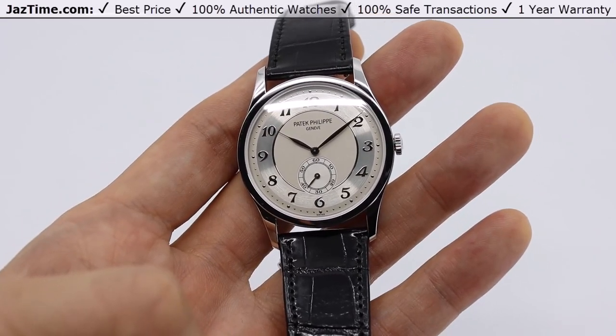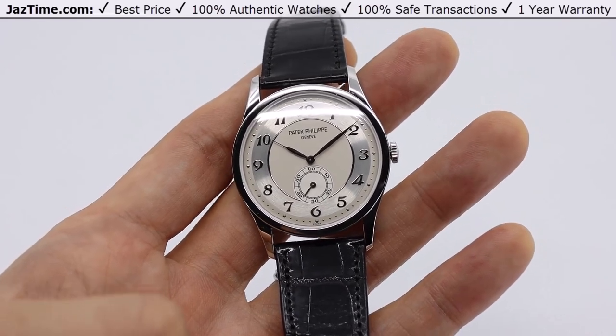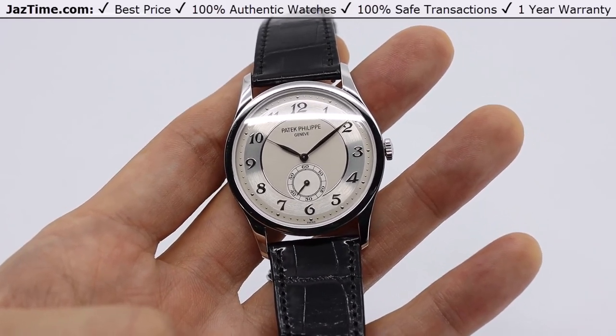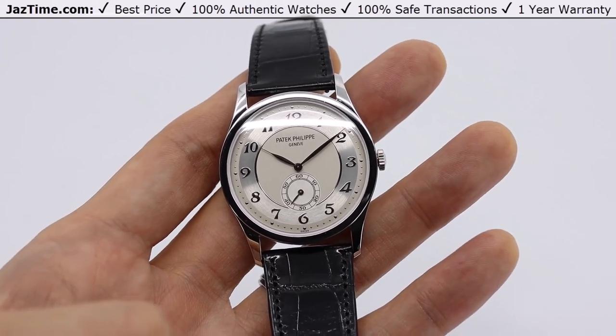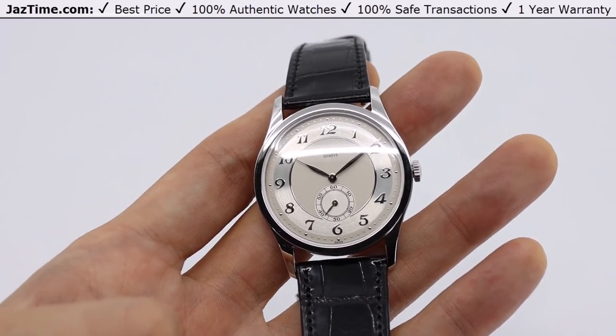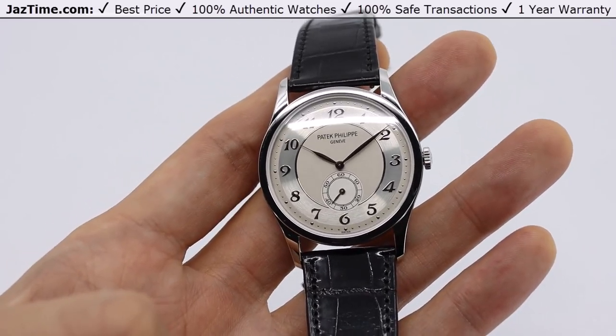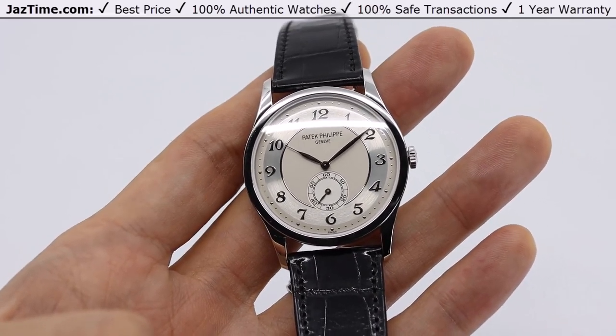Today, we're going to be looking at a Patek Philippe Calatrava in platinum. This one with a silver dial and Arabic numerals. The model reference number for this watch is 5196P — P is for platinum. The last retail price on this watch was about $42,460, and the watch is currently trading at a little bit over that price point in today's market in 2022.